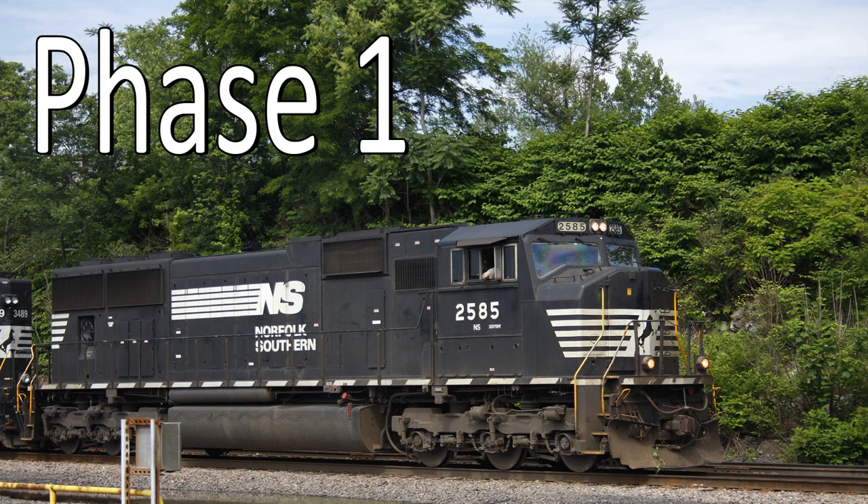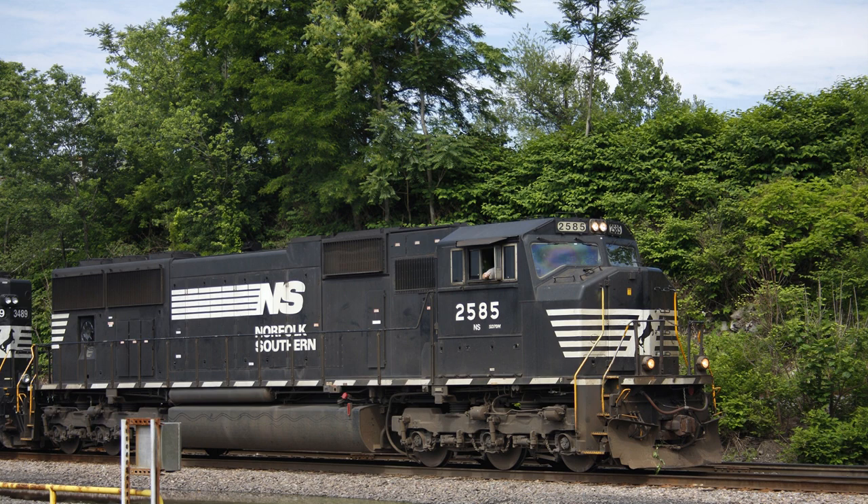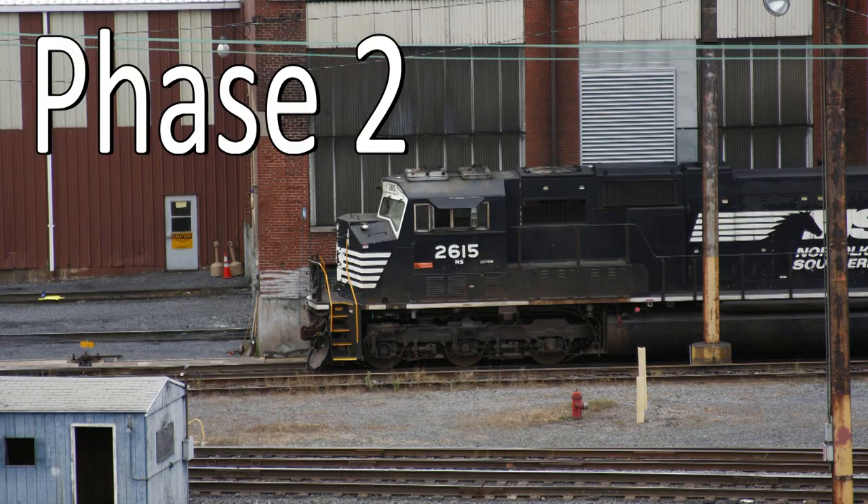Then we have the SD70Ms. NS has 68 of them on their roster, but that includes the phase ones and phase twos. The phase ones — as we talked about in 'Railfanning Then and Now' — there are only 10 of those. Well, technically 13: they bought 10 brand new, numbered from 2581 to 2590, and then they acquired another three from the Susquehanna — but those are numbered way up between the M-2s and the SD75Ms, as we talked about in the Dash 8 video.